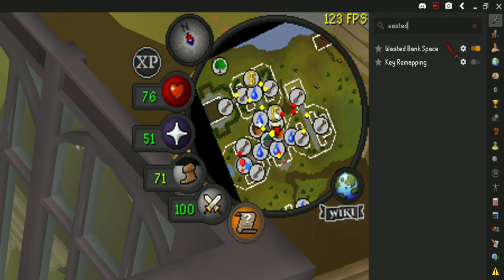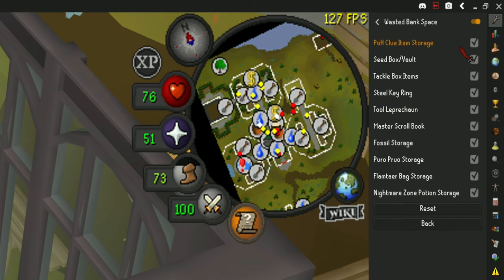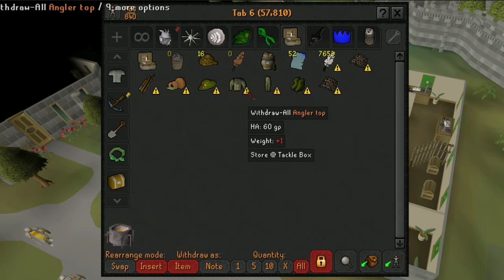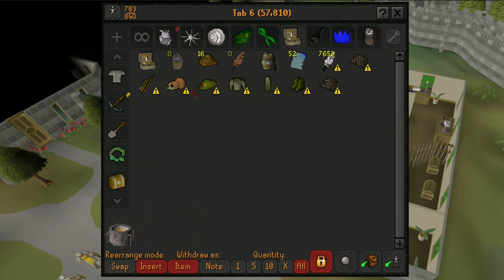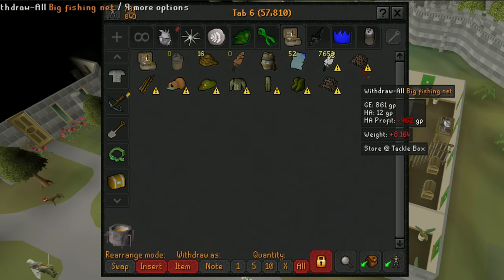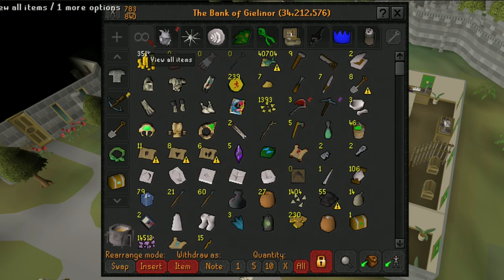The first one I'd like to talk about is called Wasted Bank Space. This plugin provides an interface which shows items that are wasting your bank space, and also shows you where you can store them in order to save some room. This plugin has been a life saver on my new Ironman account because bank space is one of the hardest things about playing an iron.